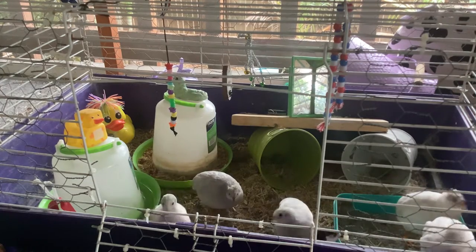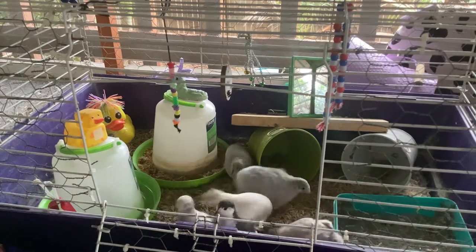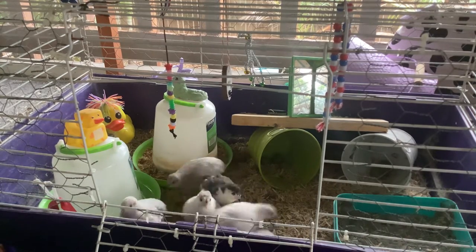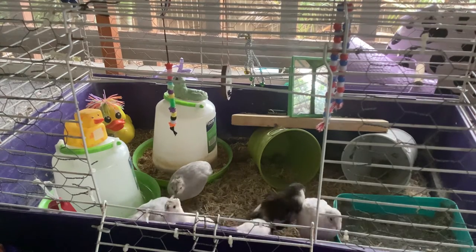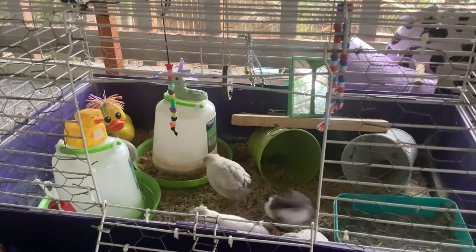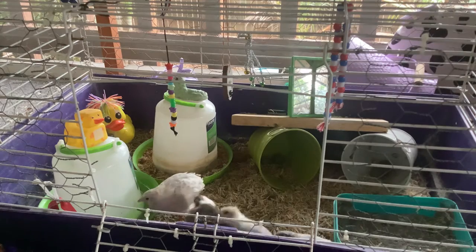I'm being sponsored by Uncle Jim's Mealworm Farm — thank you for giving me these mealworms! Sorry, that was my mom in the background calling me for lunch. Fun fact: my mom had her own birds when she was younger.